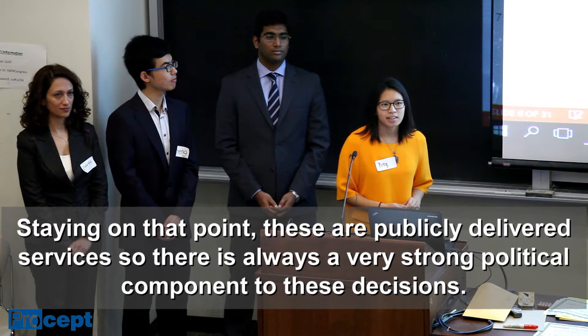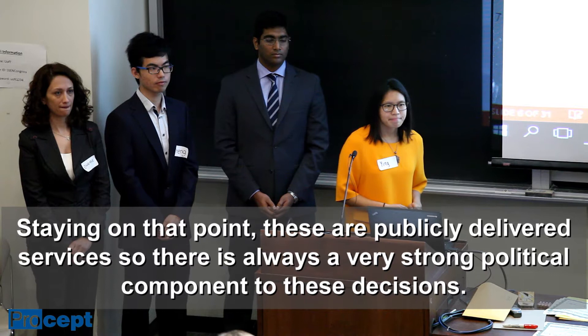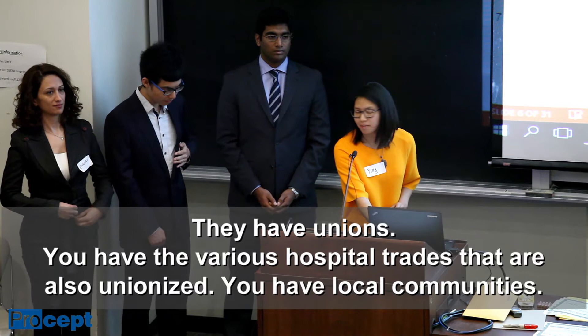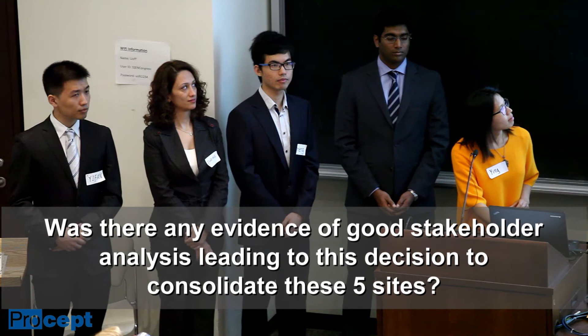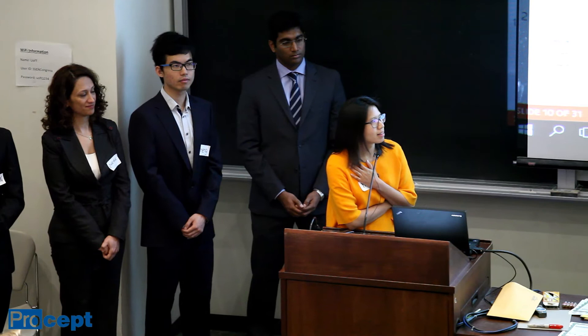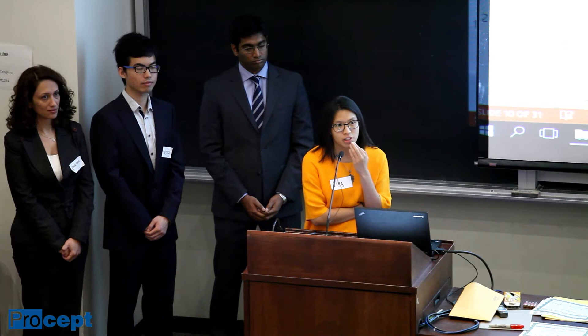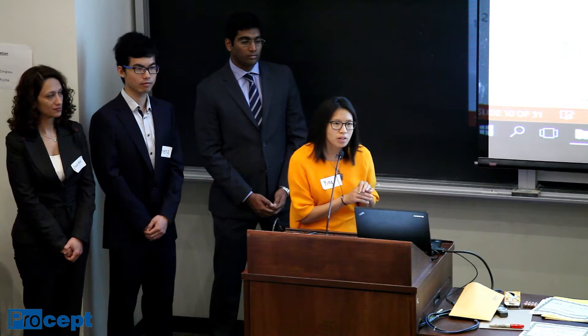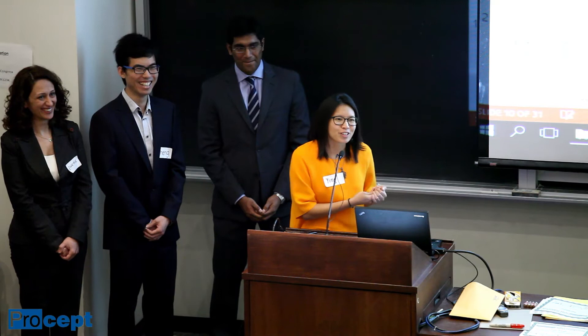Another audience member notes that because these are publicly delivered services, there's always a strong political component. He asks whether there was any evidence of good stakeholder analysis — particularly involving medical professionals like doctors, nurses, and various unionized hospital trades, as well as local communities — leading to the decision to consolidate these five sites. The presenter acknowledges they're not sure about the pre-decision analysis. There were issues with human resources during the transition, including physician-led protests and probably some union groups. It was very hard to dig up that information because as a P3, many documents were closed or in French, making analysis much more difficult.